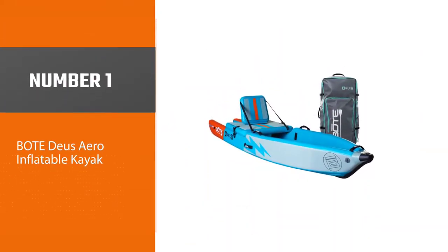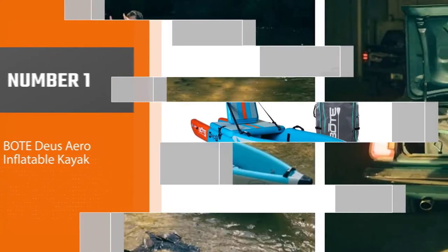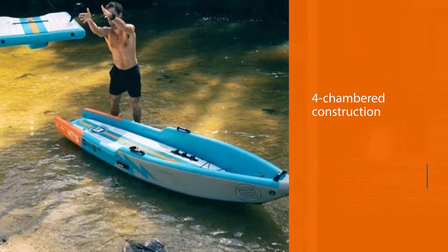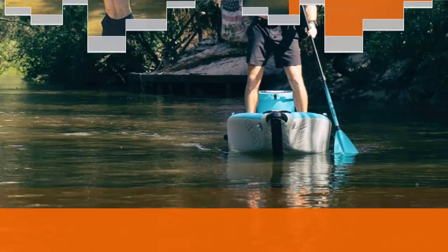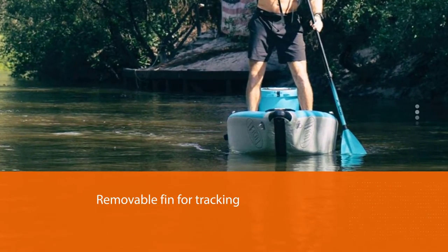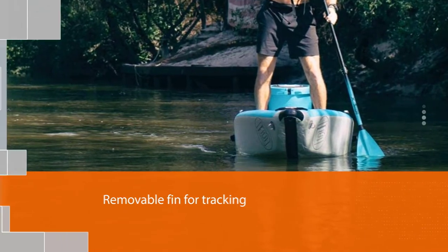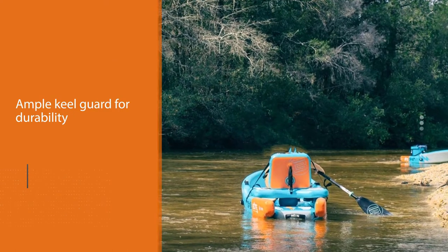Number one, most popular: the Deus Aero inflatable kayak. If you're looking for an inflatable ocean kayak that's super stable and designed to keep you dry in windy and wavy paddling conditions, check out the impressive design of the Deus Aero inflatable kayak. The body of the kayak features a four-chambered construction.